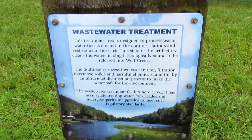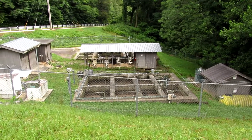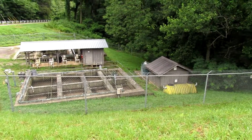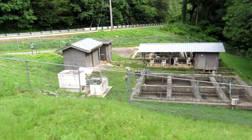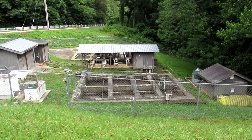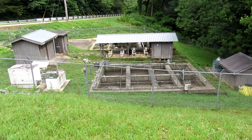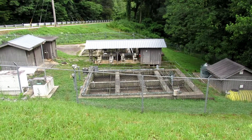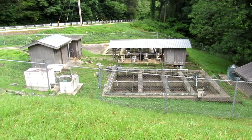Here's another reason to love the state park. This is a wastewater treatment facility, put in specifically to treat the waste coming from the comfort stations and whatnot within the state park itself before being released into Wolf Creek, so that it makes it safe for the environment and provides a favorable habitat. Cool stuff.